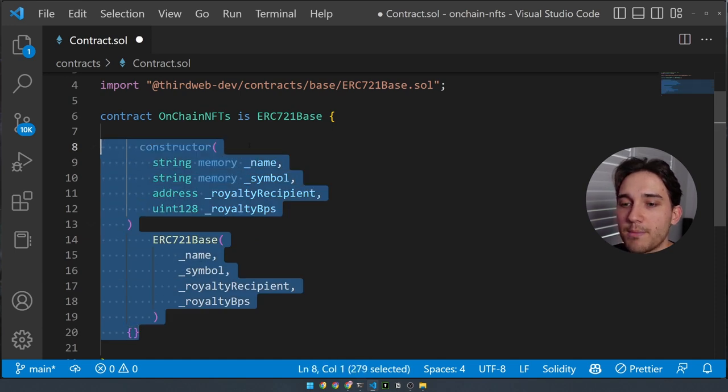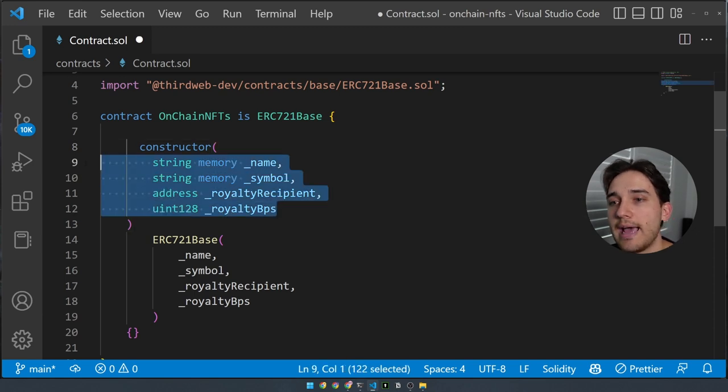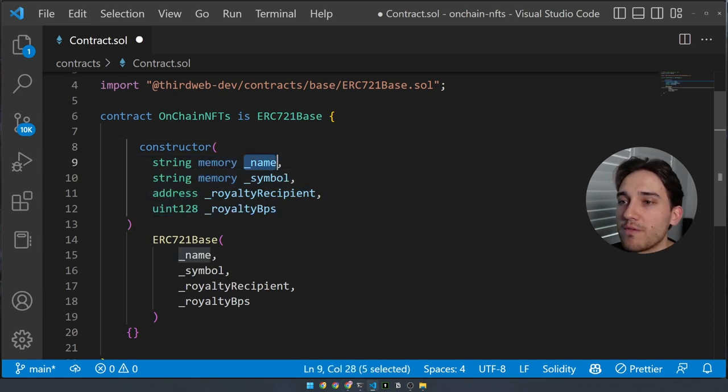The final piece is the constructor — code that runs when you deploy your smart contract to the blockchain, setting it up as it's initialized. We have four parameters: the name of the smart contract, the symbol of the tokens (the ticker), the royalty recipient wallet address that receives royalties, and the royalty BPS (basis points) for secondary sales. For example, if you set this to 500, you'd have a 5% royalty fee.